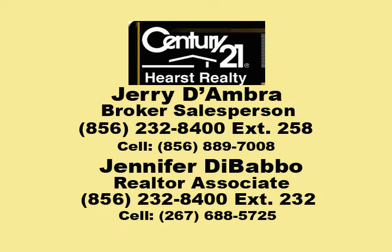For more information on these properties, please contact Jerry D'Ambra and Jennifer DiBabo. Thank you.